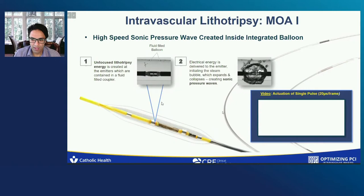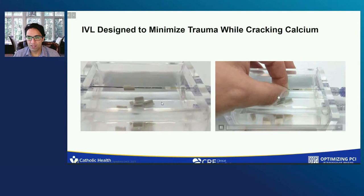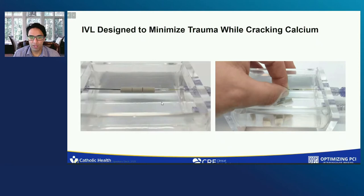We can finally prove that this technology, despite all the hype of many others, is truly soft on soft and hard on hard. The reason is that the acoustic impedance of water and soft tissue is actually dramatically similar, but the acoustic impedance of things like bone or calcium are 10 times higher. That's why the energy that's emitted seems to impact calcium and bone in a much more meaningful way.